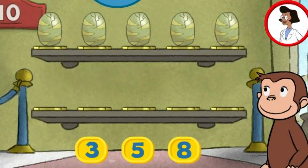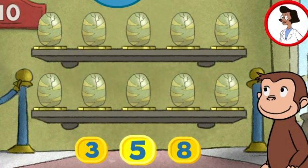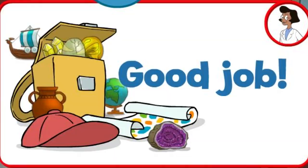Here we have five things. How many more do we need so that we have ten altogether? Eight. Five. Three. Five. Perfect. The exhibit is complete with all ten things. Good job.